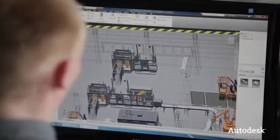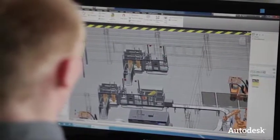Feige wants to evolve into a supplier of turnkey projects. As a result, we have to expand our technical product range and consequently our planning and solution possibilities. The Factory Design Suite supports us in achieving this development.